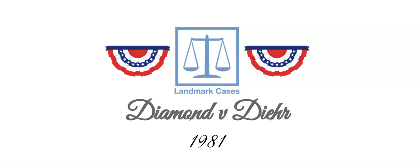The PTO denied the patent application on the grounds that a computer program does not qualify as a patentable invention. Dyer appealed the decision all the way to the U.S. Supreme Court.